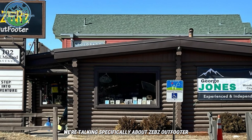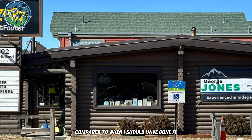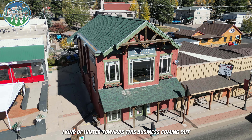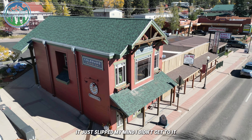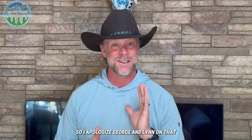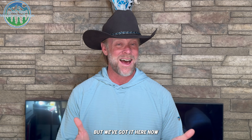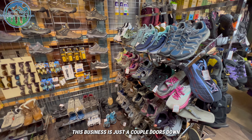Today we're talking specifically about Zeb's Outfitters. To be honest, this video is really late compared to when I should have done it — when I did the sister businesses video I kind of hinted towards this business coming out, and it just slipped my mind. I apologize to George and Lynn for that, but we've got it here now. If you guys are familiar with Colorado Gear Lab, this business is just a couple doors down and is owned by the same business owners.